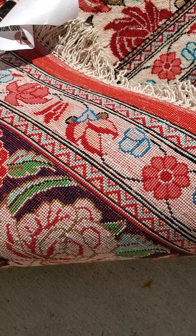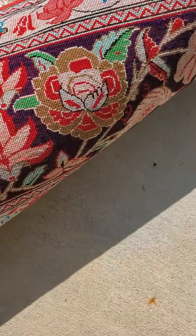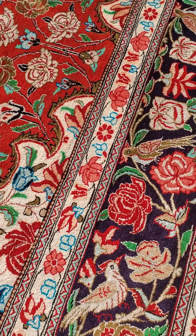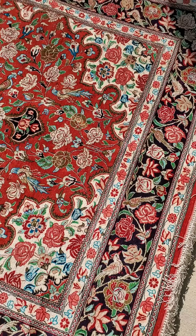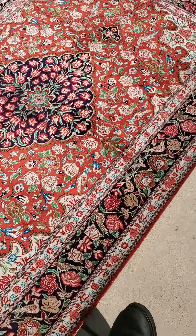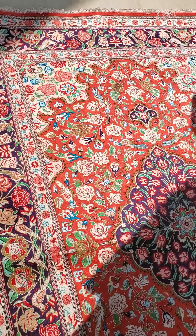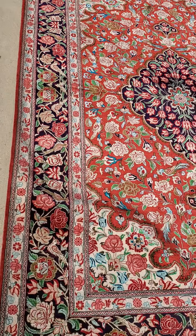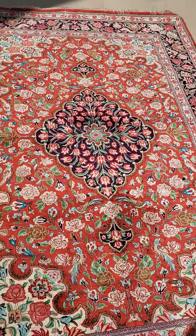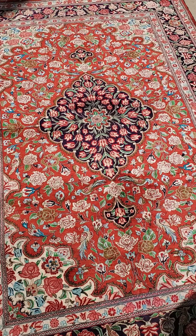If you look at the back of the rug, you can see how fine it is. This probably has about 325 knots per square inch. Again, beautiful rug — ready to go on a wall or a floor. If you're looking for something that's really special, this rug can definitely fall into that category. Not your typical rug. If you want more information, send me a message. Again, this is Jim with Baltimore Rug and Carpet Cleaning.